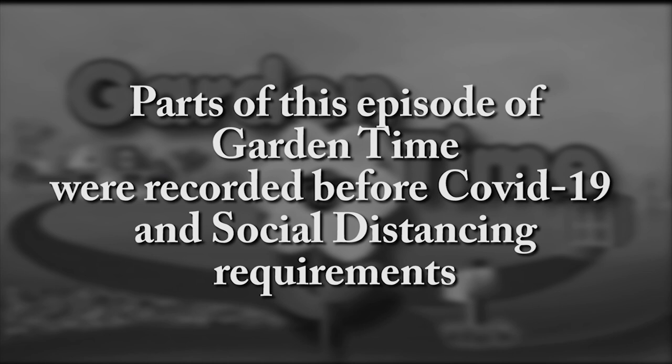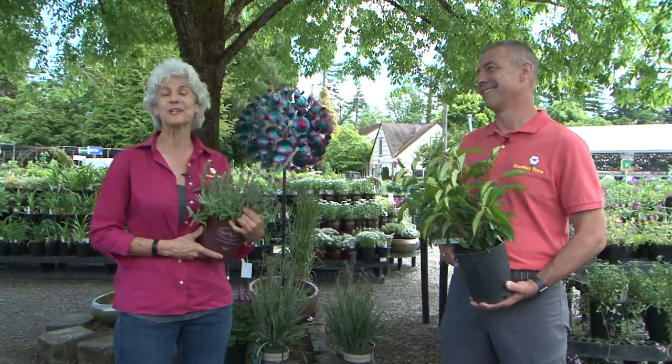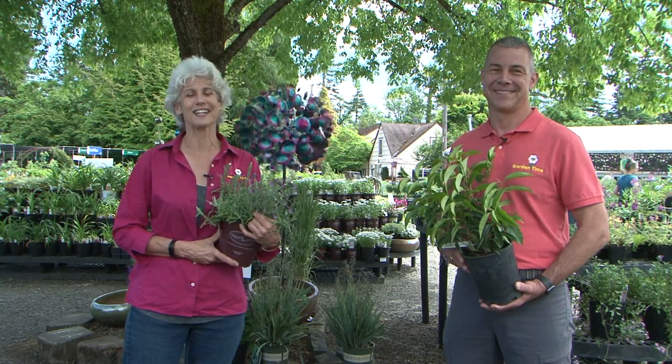Parts of this episode of Garden Time were recorded before COVID-19 and social distancing requirements. Look what I have — Portuguese Laurel and Spanish Lavender — a reminder of the Garden Time Tour coming this October to Spain and Portugal. We'll explain about the significance of these plants next on Garden Time.